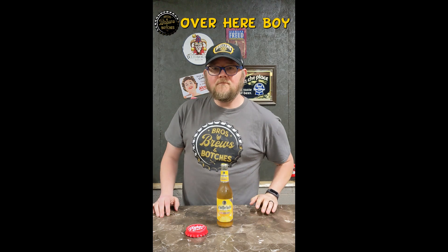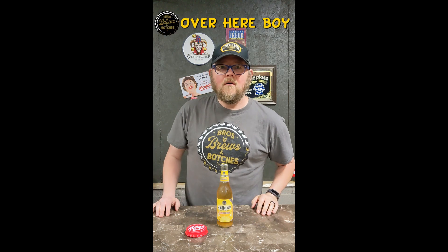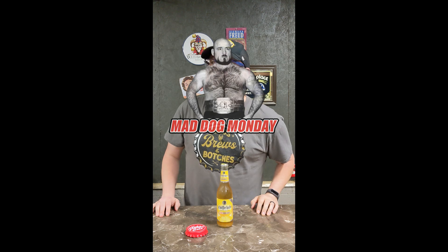Well, over here, boy, we're bros and bros on what we call Mad Dog Monday. You're probably wondering where the glass is. Today, this specific bottle right here,